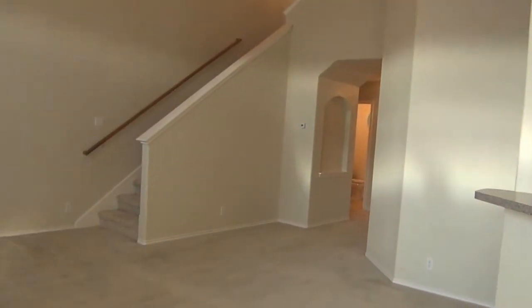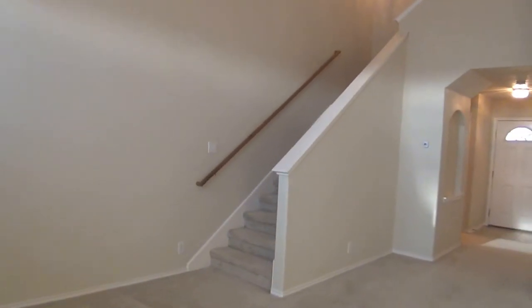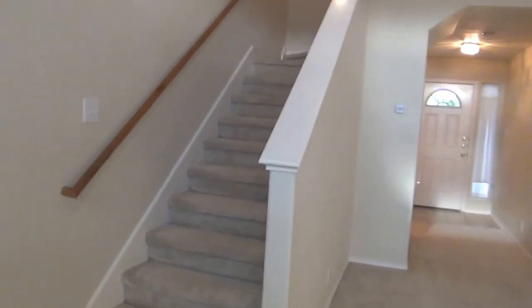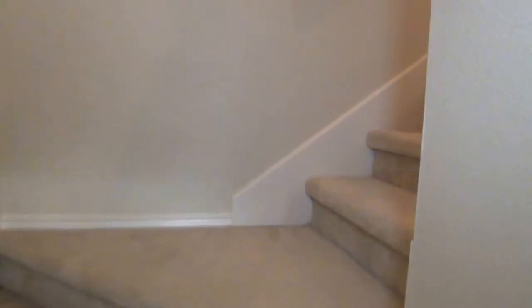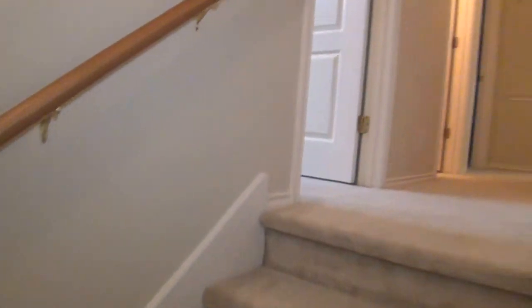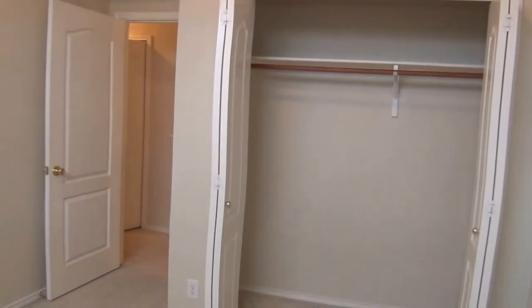We'll go back inside and head upstairs to take a look at the bedrooms. This is a three-bedroom home. The stairway is pretty roomy — the stairs are a little bit wider than normal, maybe because it's so open in here. Here on the left is the first bedroom, which also has a high ceiling, a nice big window for light, a closet, and is approximately ten by ten.